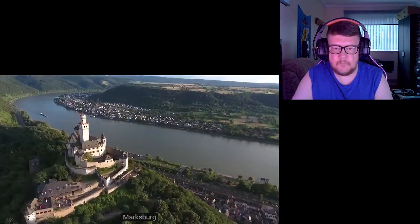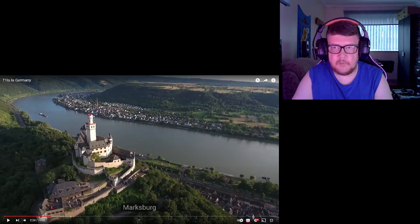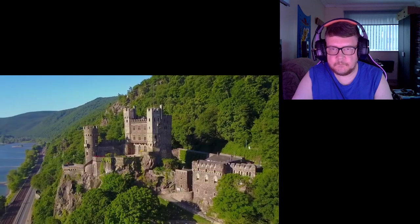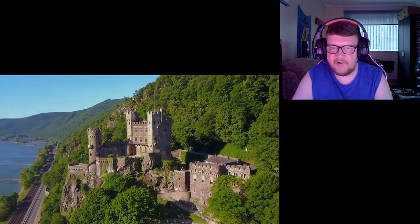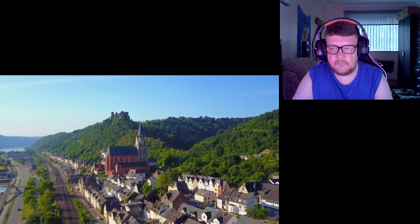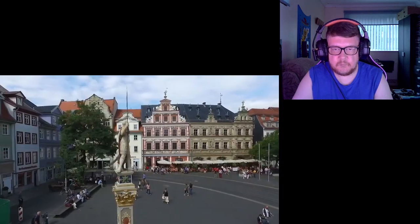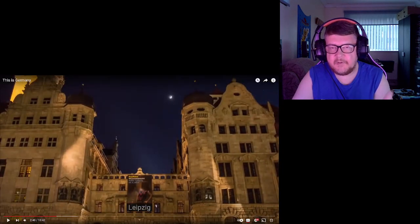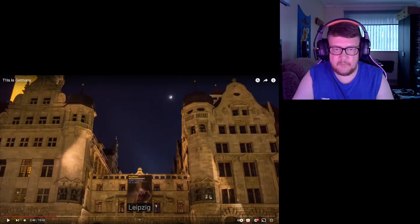Wow! Marksburg — that's what we saw earlier, look at that — looking down at the village, breathtaking. Erfurt. It's like everywhere in Germany is completely different — not exactly the same. The architecture and everything like that is amazing.